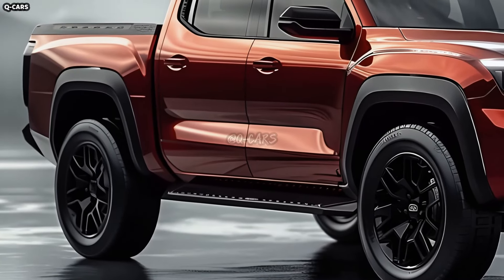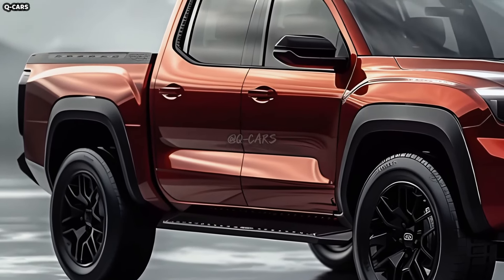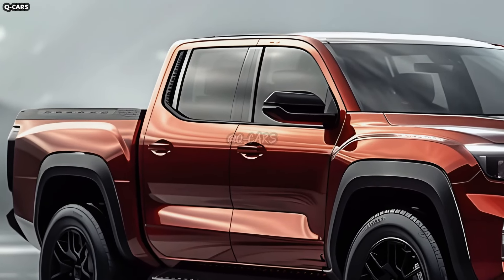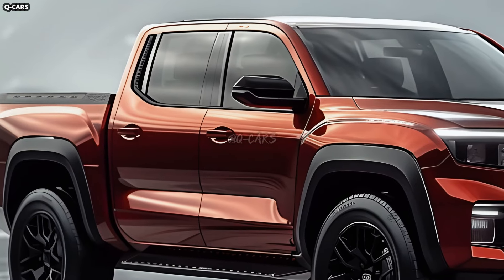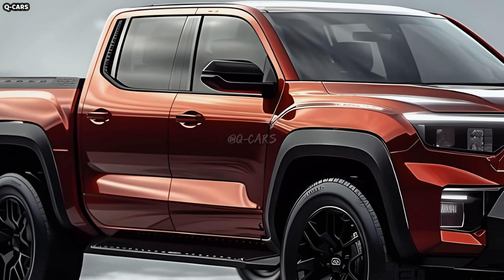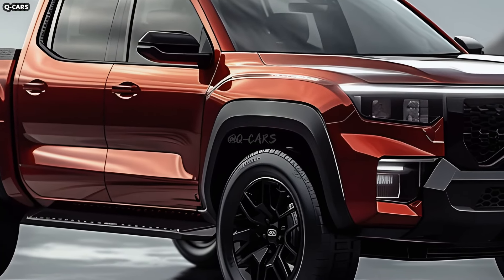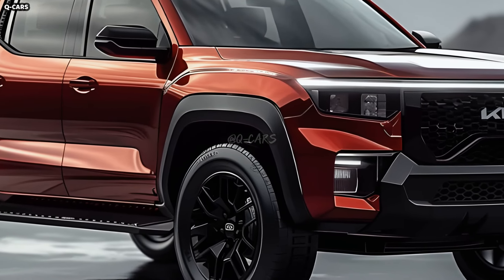From what we can tell from unofficial computer renderings that have surfaced online, the 2025 Kia Tasman is going to be the Korean brand's toughest competitor against the Ford Ranger and Toyota Hilux. This follows the recent disclosure of spy images that revealed important information about the next midsize truck.